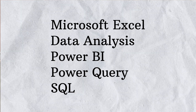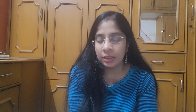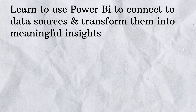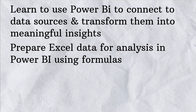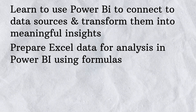In this certification, they claim you will gain skills such as Microsoft Excel data analysis, Power BI, Power Query, and SQL. They also mention certain learning outcomes, including how to use Power BI to connect to data sources and transform them into meaningful insights, as well as how to prepare Excel data for analysis in Power BI using formulas.